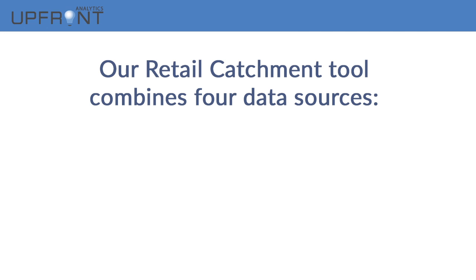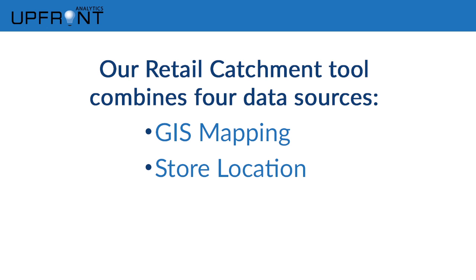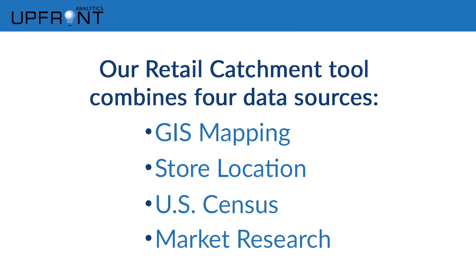Upfront Analytics has developed an analysis and visualization tool that marries four exceptionally useful sources of data: GIS mapping data, store location data, U.S. Census data, and market research data.